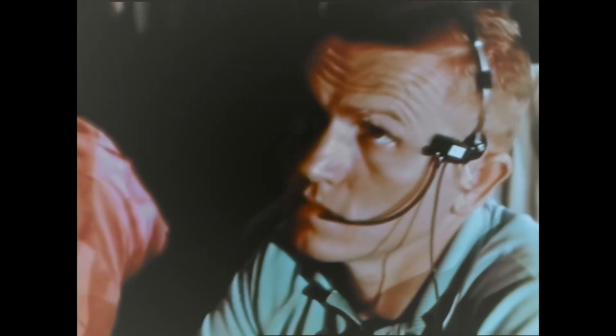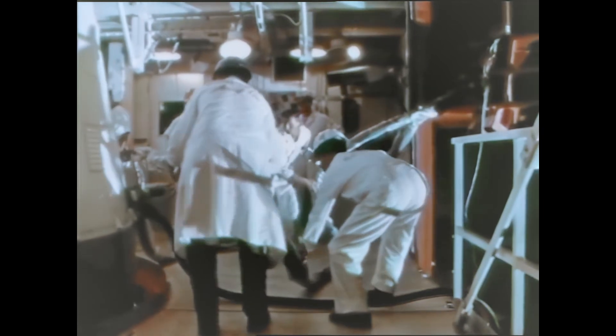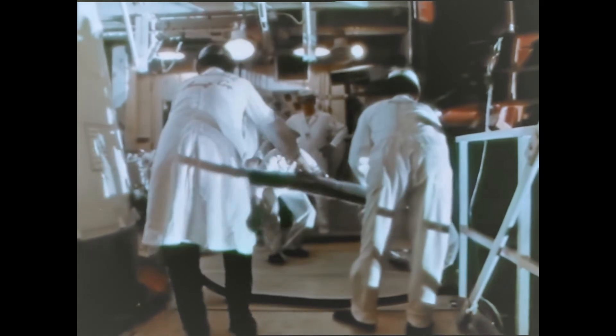On the 7th of April, Gemini began counting down for the first step. Gemini 1, unmanned, was being fueled for orbital flight. It would not be recovered.